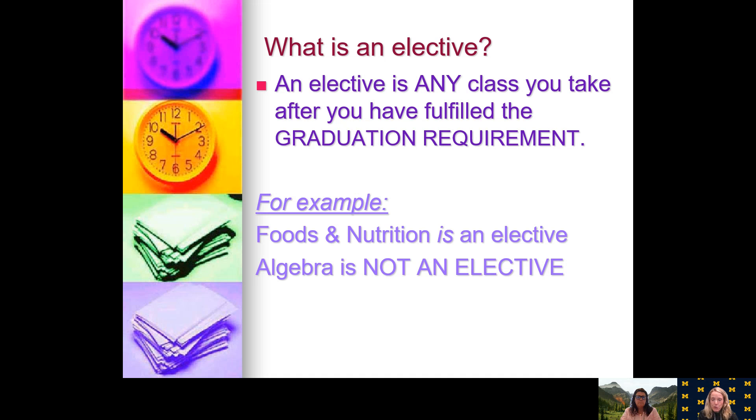An elective: everybody has room in their schedules for some electives. As sophomores, you will have two spots for electives. An elective is any class you can take after you have fulfilled a graduation requirement. For example, foods and nutrition is an elective. Algebra is not an elective — that is a core class and a graduation requirement. Foreign language is a graduation requirement, so most students will select to take that their sophomore year. But if you've already fulfilled your two years of foreign language and want to take a third year, that would count as an elective.